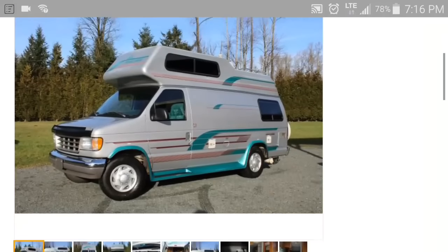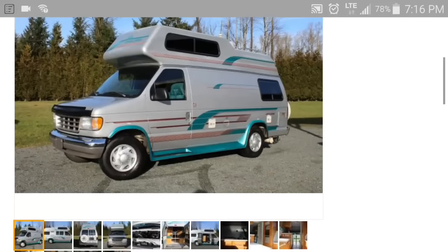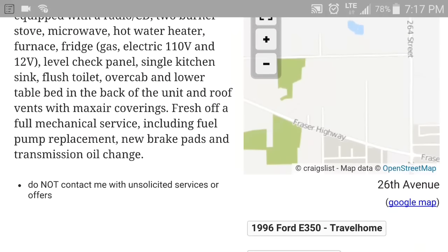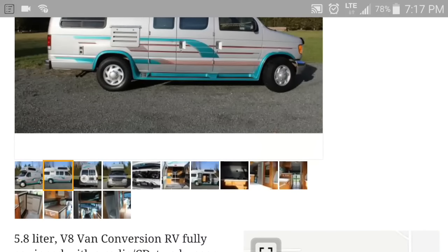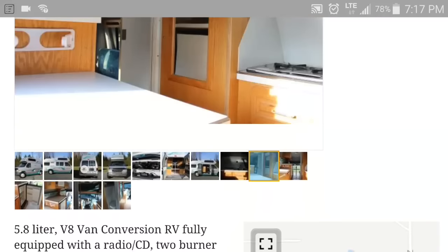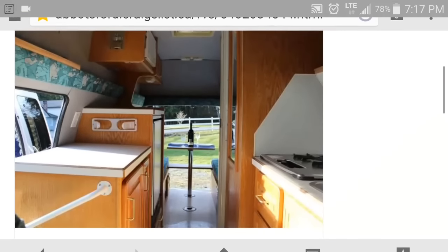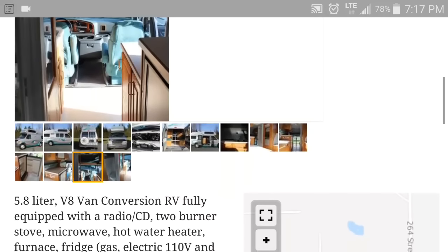This first one — what year is this? There it is, 1996. It's a 5.8 liter V8. This one is obviously not stealthy. Let's take another look at it — it looks in really good condition. It's got a really nice interior; it's obviously been well cared for. I actually really like this interior. Let's see another one here. Why wouldn't I buy this van? There are a couple of reasons.